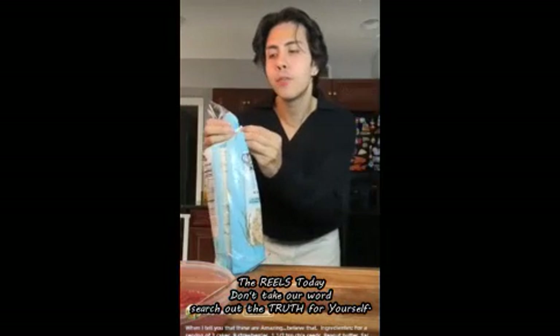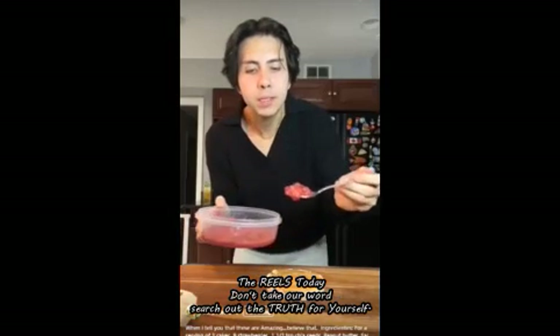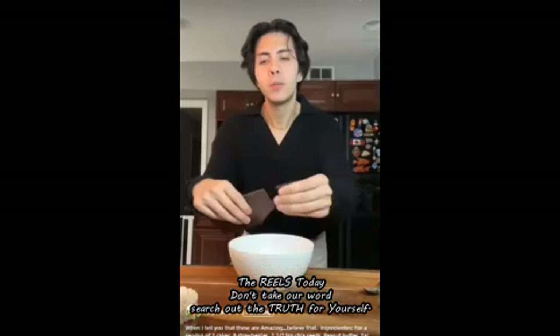Now take your salt-free rice cakes. Spread a thin layer of peanut butter on top of the rice cake so it looks like this. Now place some strawberry jam on top — look how pretty! Then place another rice cake on top.